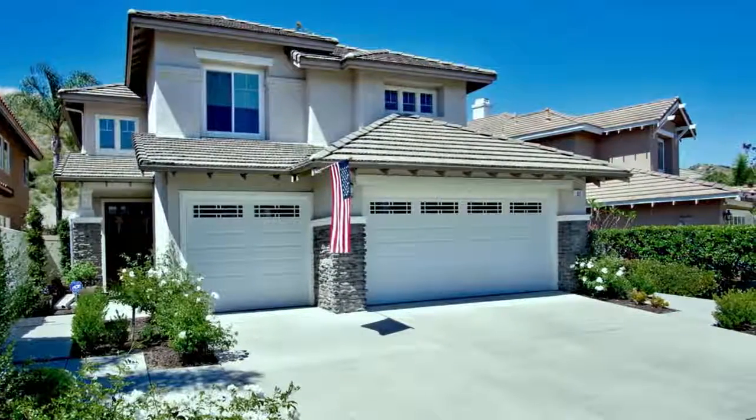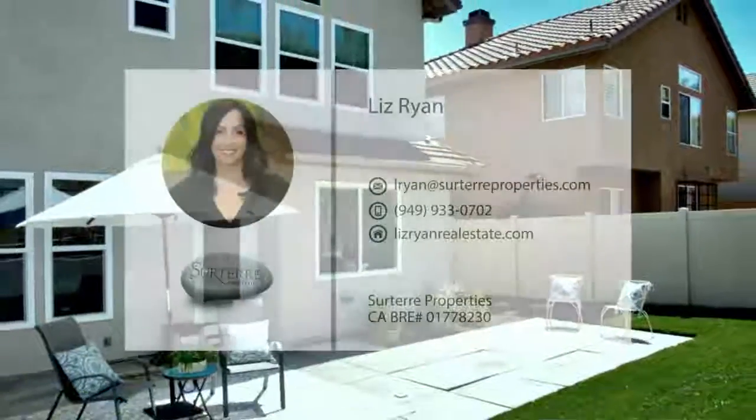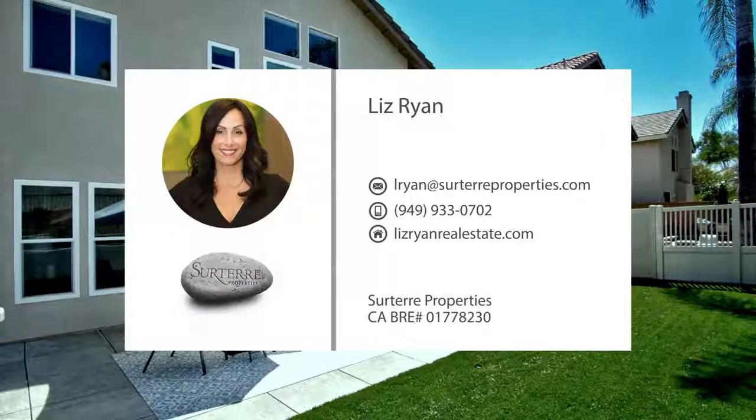If the home of your dreams has a flowing floor plan with tasteful updates, indoor-outdoor areas, and a great location, then look no further. Call today to schedule a private tour.